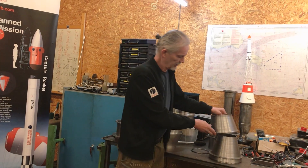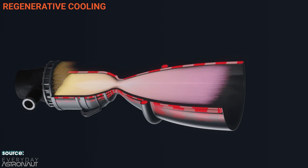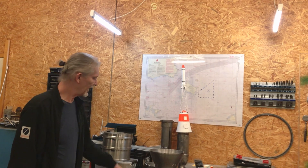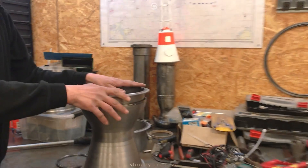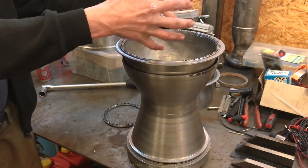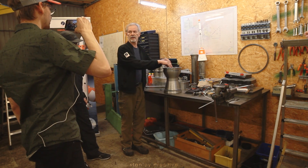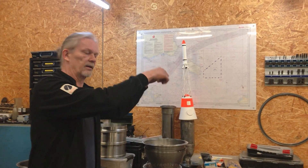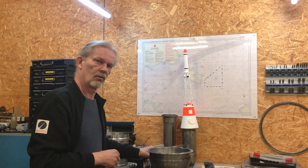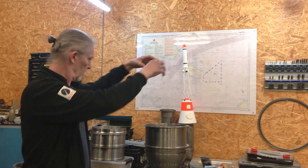It's basically a regeneratively cooled engine running on liquid oxygen and alcohol. Regeneratively cooled means that the ethanol — the fuel — is running up the side of the engine to cool it. We have an outer wall and an inner wall; this is the combustion chamber inside. There's a space between the walls where the alcohol flows up and cools the inner side of the rocket engine. Then it enters the engine and is combusted inside. So you're running all of the alcohol through the engine to cool it, and then all of the oxygen is just running into the top of the engine.